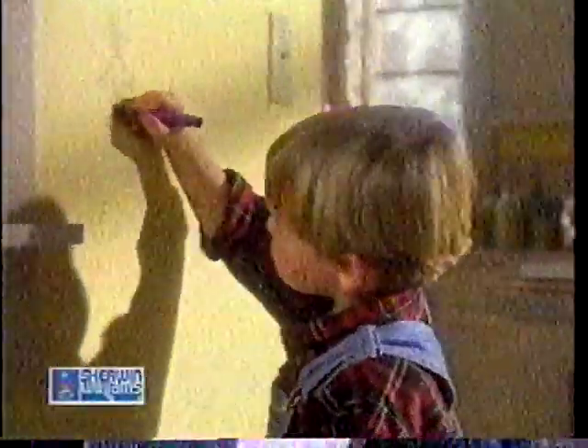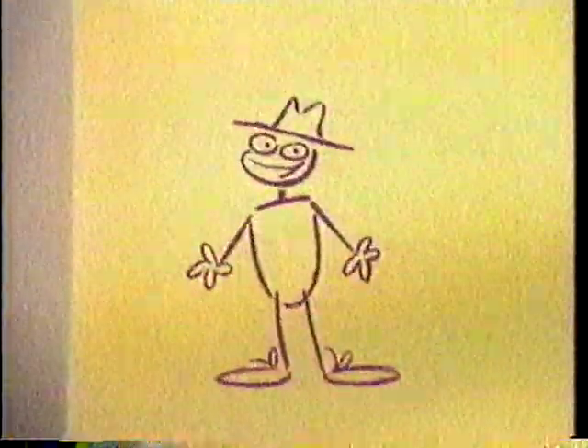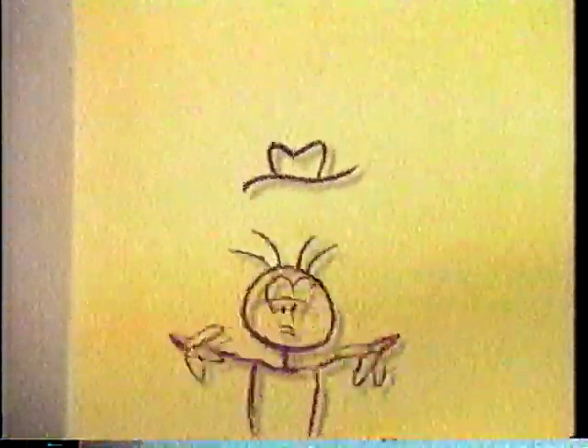Fortunately, this wall was painted with Sherwin-Williams Everclean. Johnny? Which means household stains don't stand a chance. We guarantee it.